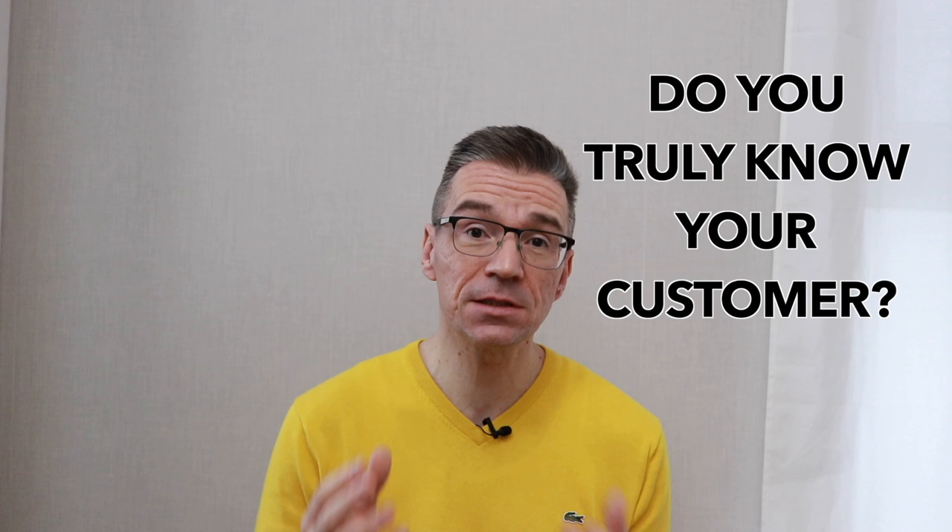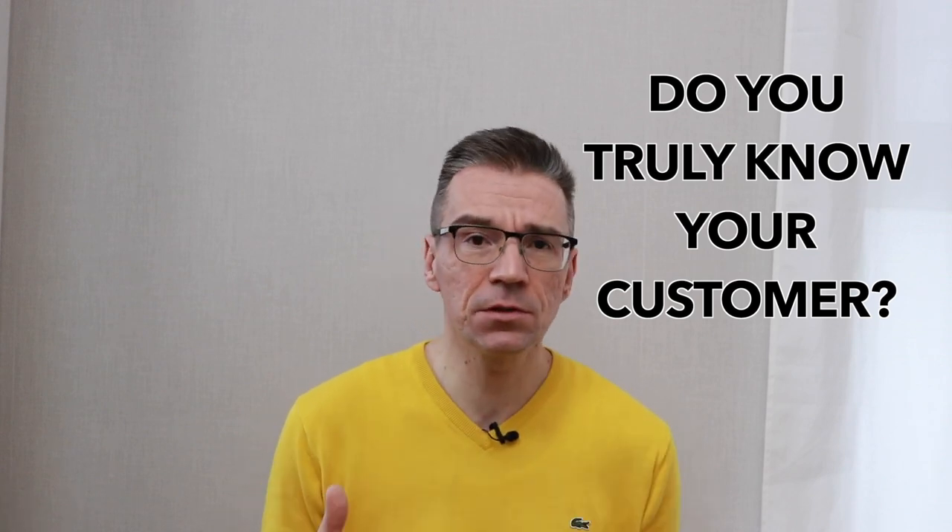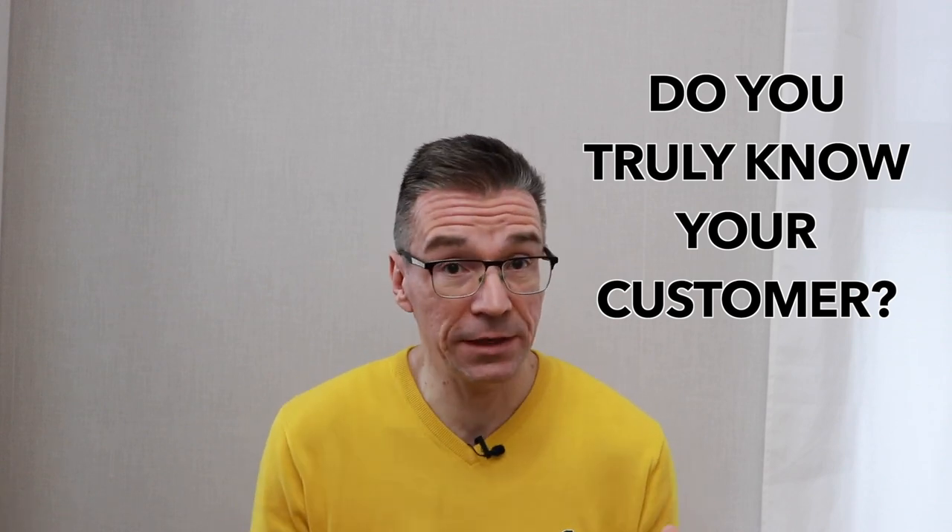Do you ever wonder why some sales reps close only mini deals, while some others close a hundred times bigger deals, working for the same company, selling the exact same product? One of the biggest reasons for this is they don't truly know their customer, they don't understand their business challenges, so they're not able to pitch the product within that context. Watch this video to learn how to change this starting from your next sales call.